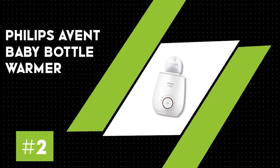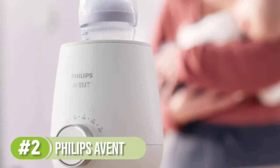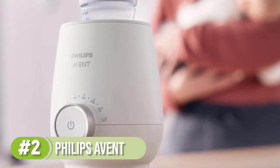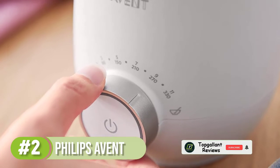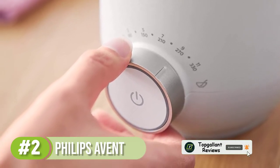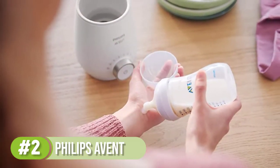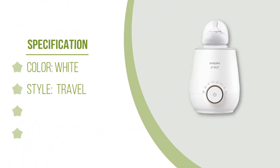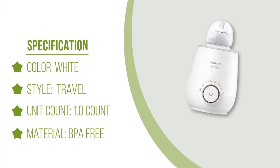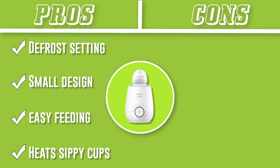Number two: Philips Avent baby bottle warmer. For overall functionality at a good price, this bottle warmer from Philips Avent is hard to beat. It heats baby bottles, sippy cups, and baby food safely and evenly. You just add water, adjust the dial, and your baby's food is ready in about three minutes. It's small enough that it won't take up too much counter space, and some customers say it's perfect to keep on the nightstand for easy feeding. It also features a defrost setting.